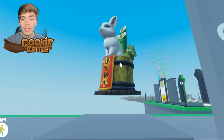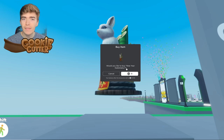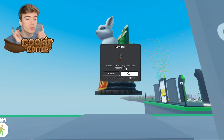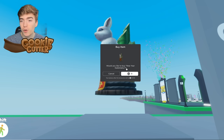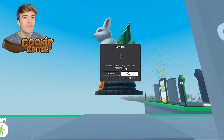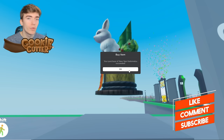For the first completely free item, we're getting this hat called the New Year Kadomatsu. You have until January 4th, 2023 to claim this item for free — simply search it up in the avatar shop and press purchase, completely for free.